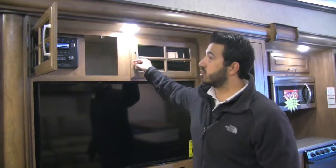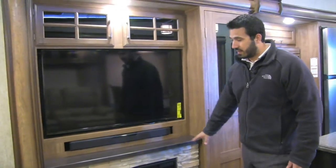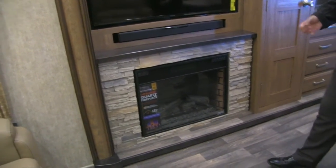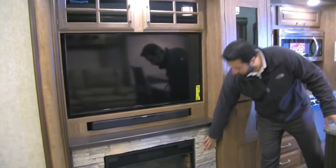On the 48-inch TV, underneath the TV is a sound bar for superior sound quality. Then you have this gorgeous fireplace. As I mentioned, the thing I like about the fireplace is it looks really cool, but it does a great job of taking the chill off in this room, with nice bricks around it as well.